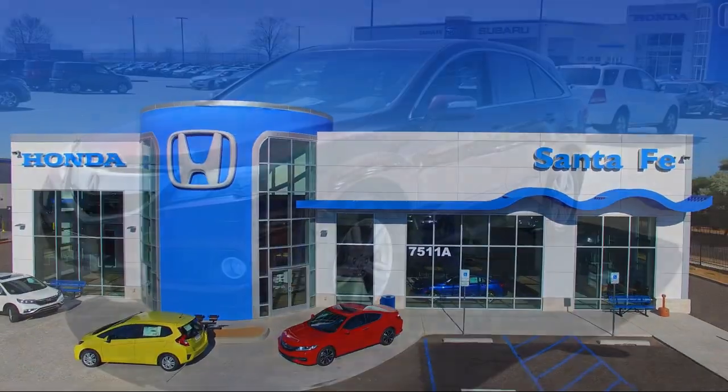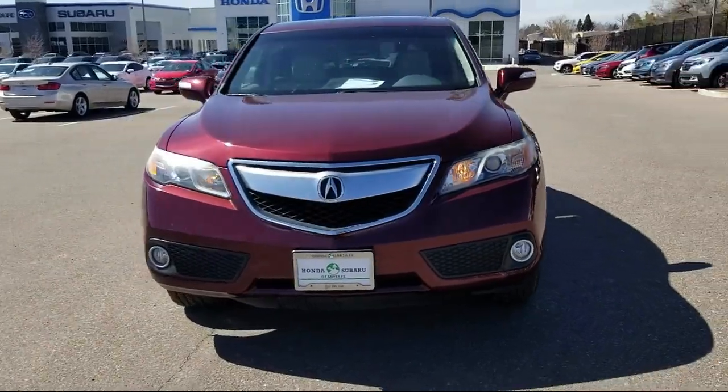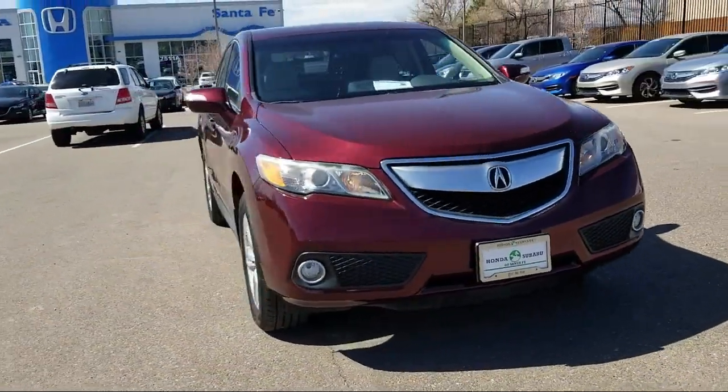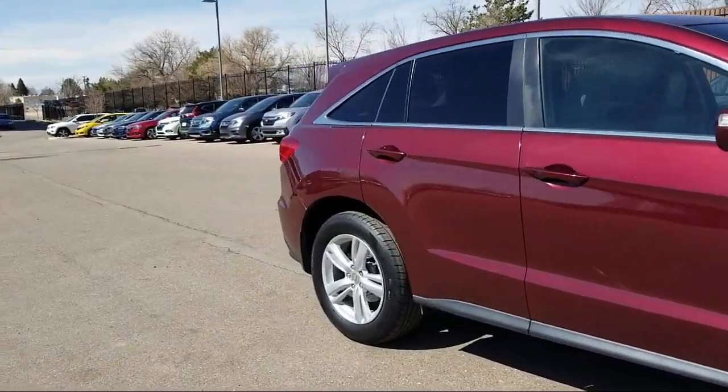It comes equipped with Sirius XM satellite radio, keyless entry, navigation system, alloy wheels, rear view camera, and rear spoiler.